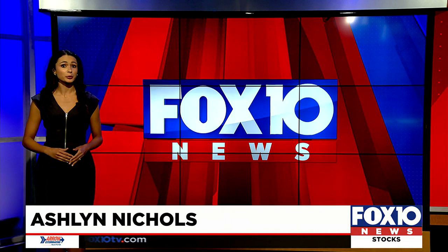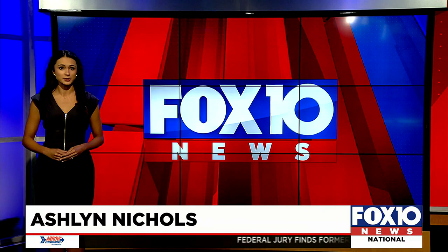Fire Rescue is showing off some brand new equipment today. Fox News reporter Ashlyn Nichols joins us in the studio with more on this. Shelby and Byron, those vehicles are replacing some of Mobile's older fire engines and ambulances. The goal? To keep people safe.